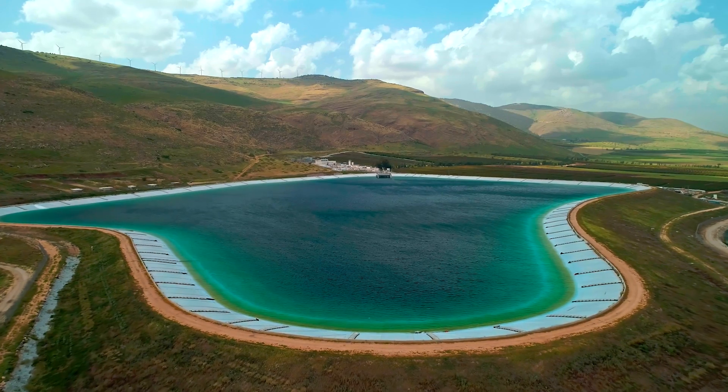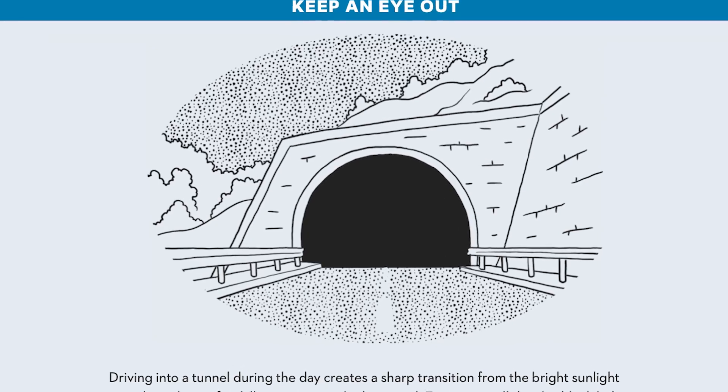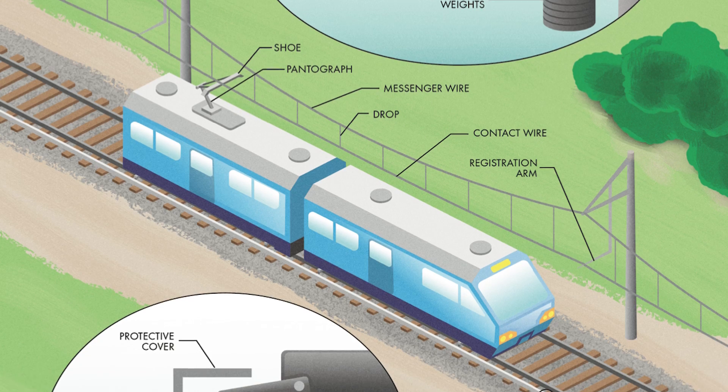Imagine if you could look at the world through the eyes of the engineers who designed the infrastructure in your everyday life. Have you ever noticed some part or piece of the built environment and asked yourself: how can earthen dams hold back enormous reservoirs? What causes the black hole effect when traveling into a tunnel? Why are some trains electric and others use engines?